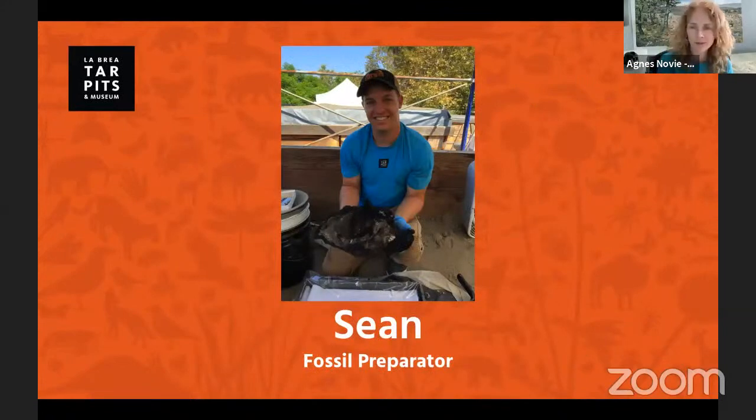Sean Campbell, who I've mentioned already, is one of our fossil preparators at the museum, and he has an awesome fossil find that he will share with us today. So let's go ahead and get started. I'm going to switch my camera over to Sean so we can meet today's Ice Age animal, and you'll see me again in a little bit.